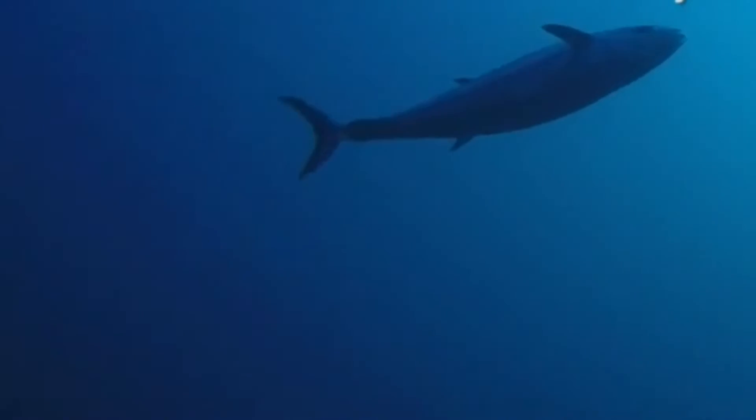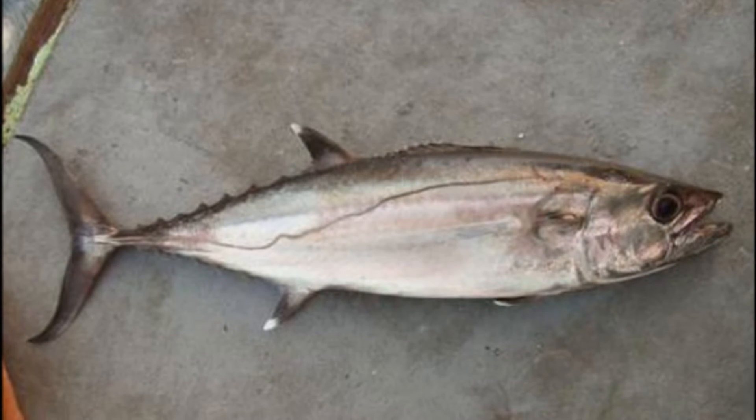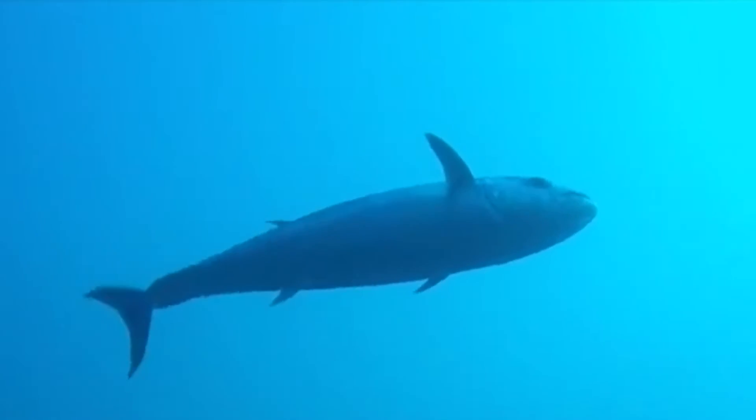Dogtooth tuna are popular sports fish. They are regularly caught in small numbers, mostly in artisanal fisheries, and are considered excellent eating.